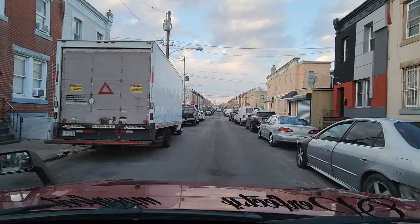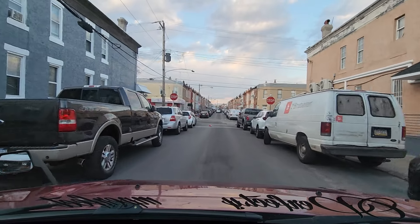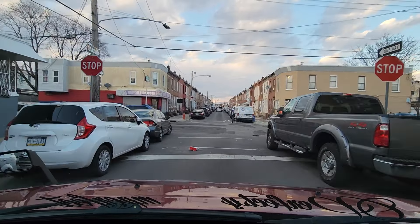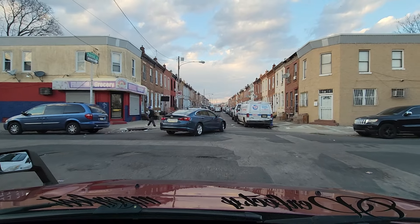Look at the front of this house on my right — red, black, gray, funky. We're at the 4000 block of North Fairhill Street.